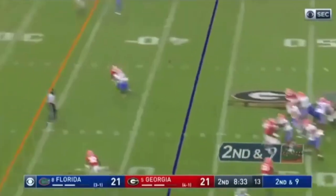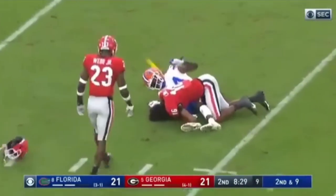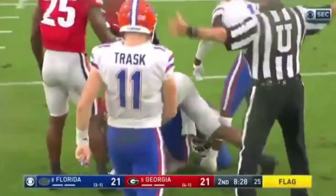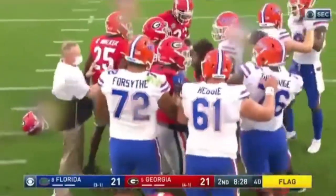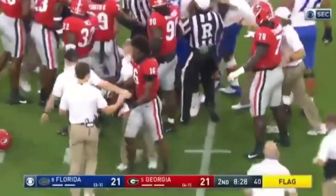Trask fires deep middle — oh my goodness, Pitts. That's going to be — it looks like a targeting call. I think it is. Both guys are shaken up. And now we've got a little mix-up going on down here. That's what the rule makers are begging to try to get out of the game.